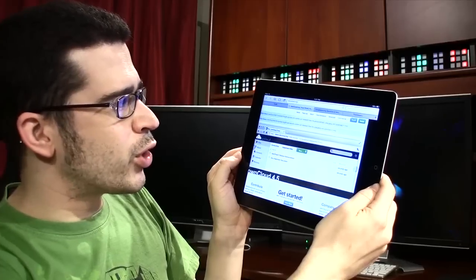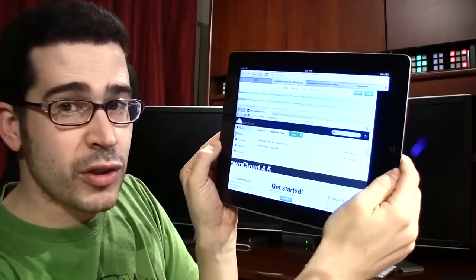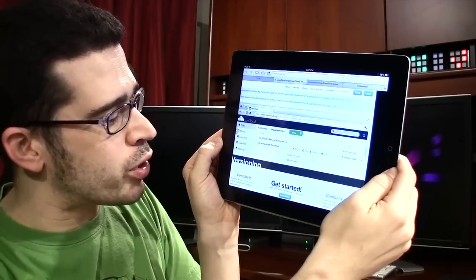Are you looking for an open source alternative to Dropbox? Look no further than OwnCloud — that's O-W-N cloud dot org. Install it for yourself and be tethered to Dropbox no more.